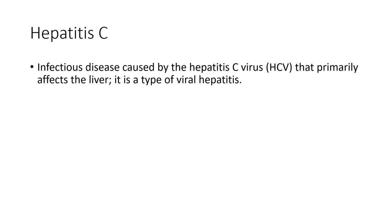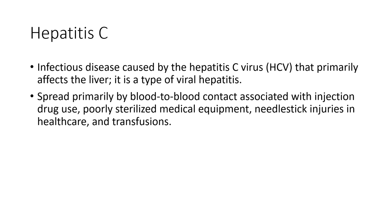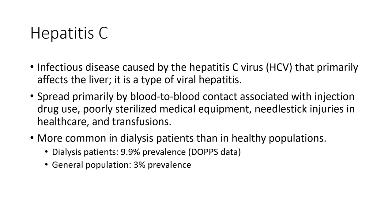Another virus easily transmitted through a needle stick injury is hepatitis C, an infectious virus that also affects the liver. It spreads primarily by blood-to-blood contact associated with injection drug use, but also from poorly sterilized medical equipment and needle stick injuries. Hepatitis C is more common in the dialysis population than the general population — data from the Dialysis Outcome Practice Patterns Study show the prevalence of hepatitis C among dialysis patients is about 10%, compared to about 3% of the general population internationally.